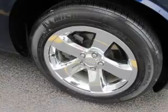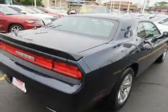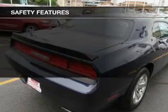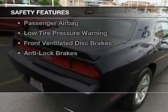Bluetooth connectivity, a satellite radio, digital audio input, an auxiliary input, steering wheel controls, aluminum rims, automatic climate control, a tilt and telescopic steering wheel, and power seats.